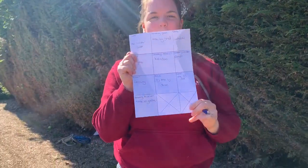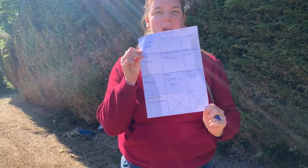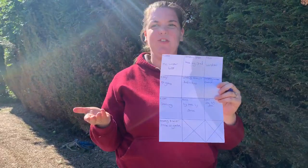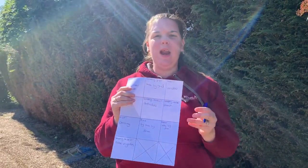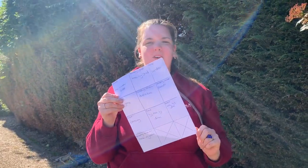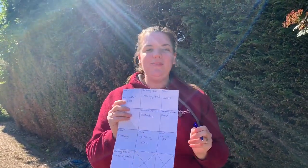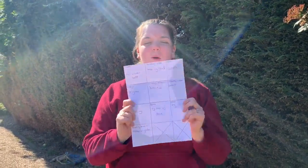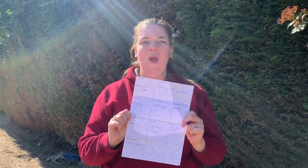I have now completed my scavenger hunt around my garden! You might want to draw pictures, you might want to do a couple of scavenger hunts, or have a sibling or adult set your scavenger hunt for you. Have fun with it, do as many squares as you want, and if you want to send me in pictures please do. Enjoy, and I'll see you later for story time - bye!